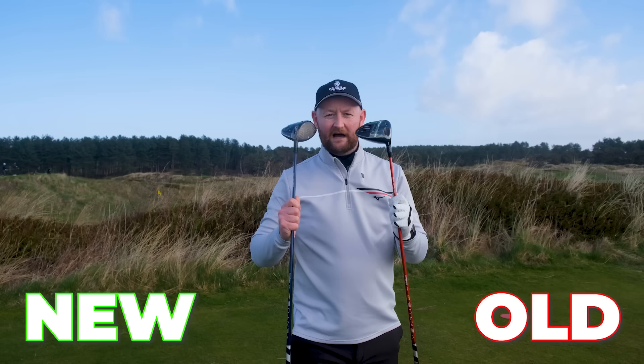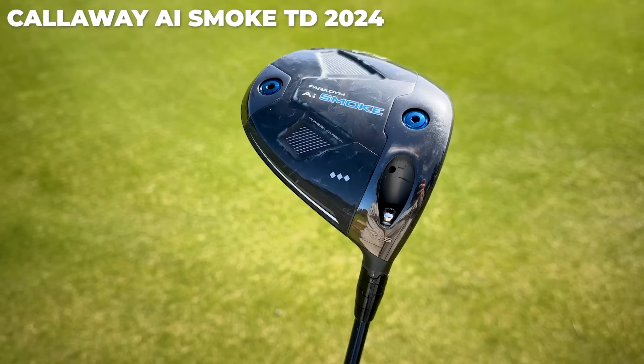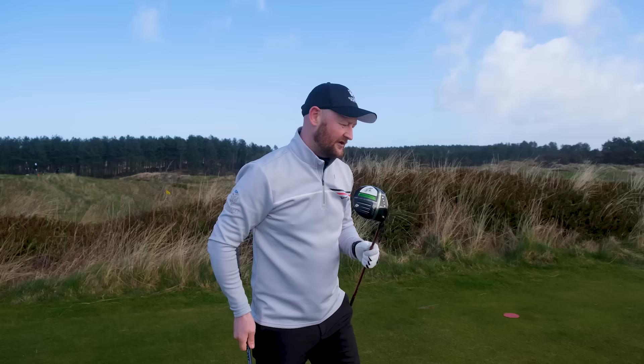The first reason you might have bought the wrong driver for your game is all to do with old versus new. A lot of golfers that I teach have an old driver that is functional, that works for them, that does a lot of good stuff, but they think that the new shiny, sparkling new release is going to do a lot more for them. I'm going to show you that that might not be the case.